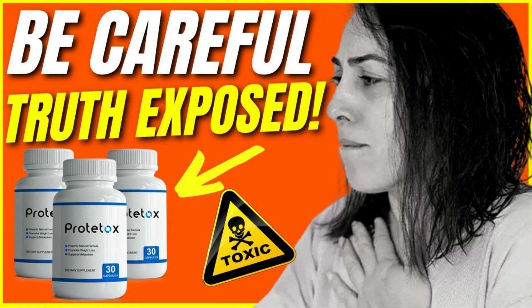Each body reacts in a different and unique way for each supplement, so I can never promise you that Proto-Tox will work for you as it has for thousands of people already. But you can rest assured, because the supplier gives an ironclad 60-day money-back guarantee — that's two whole months guaranteed to test this product. If it doesn't work for any reason, the supplier will fully refund your money without any questions, guaranteeing that every single customer is completely satisfied.